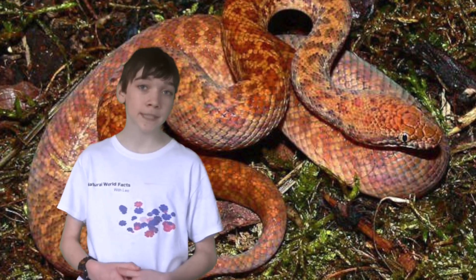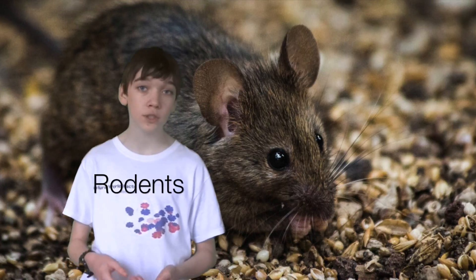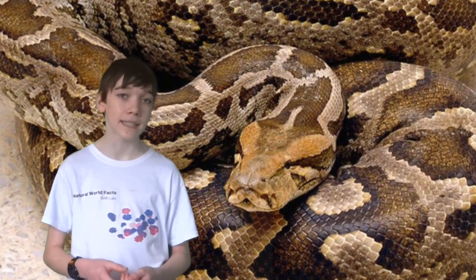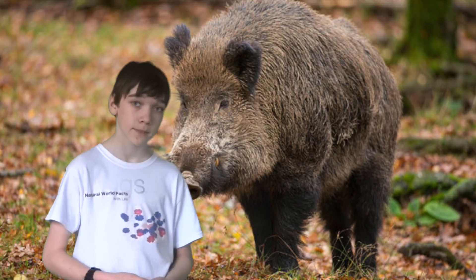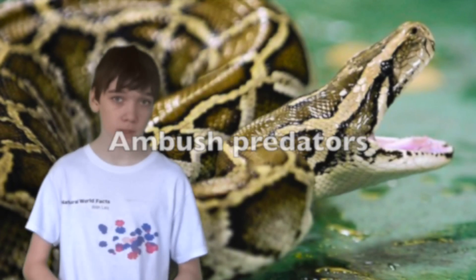Pythons have a variety of different diets depending on their size. Smaller species of pythons, such as the anthill python, prey mostly on lizards, rodents and small birds. Bigger pythons are capable of eating large mammals such as monkeys, wallabies, antelope and pigs. Reticulated pythons have also been known to attack humans.